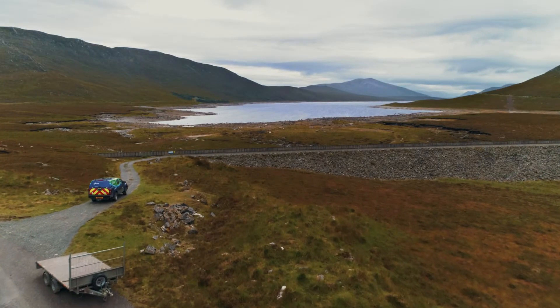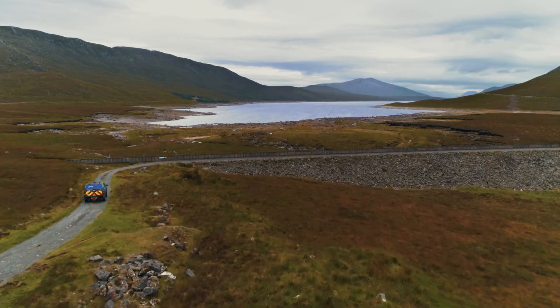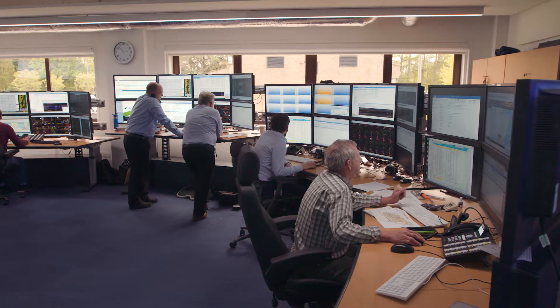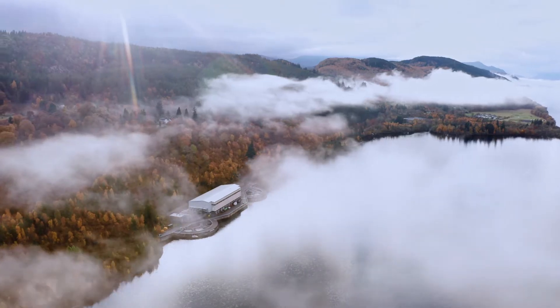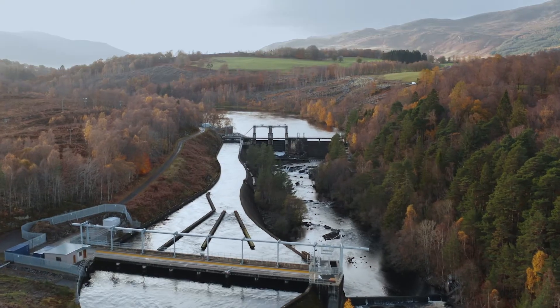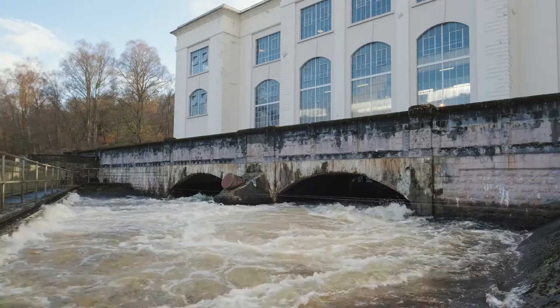At SSE Renewables, we will continue to invest in hydropower, but we will need to make changes to the way we operate these assets. Additionally, we will need a market for electricity which recognises the value of the energy storage capability and flexibility it provides, and not just the power it produces.